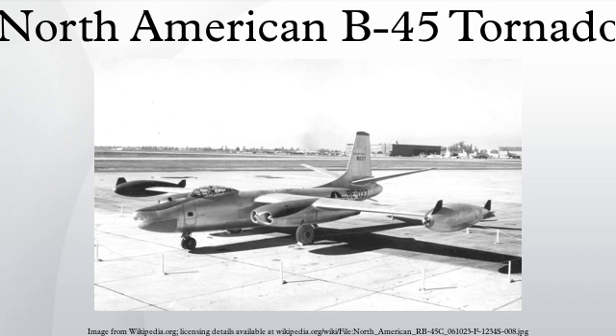The B-45B was a proposed variant of the B-45A with improved radar and fire control systems. None were built.